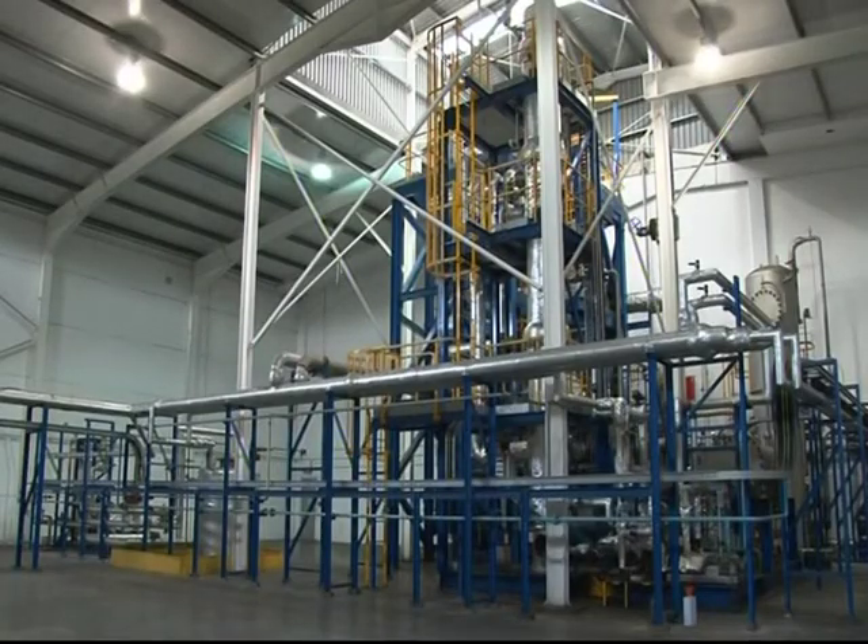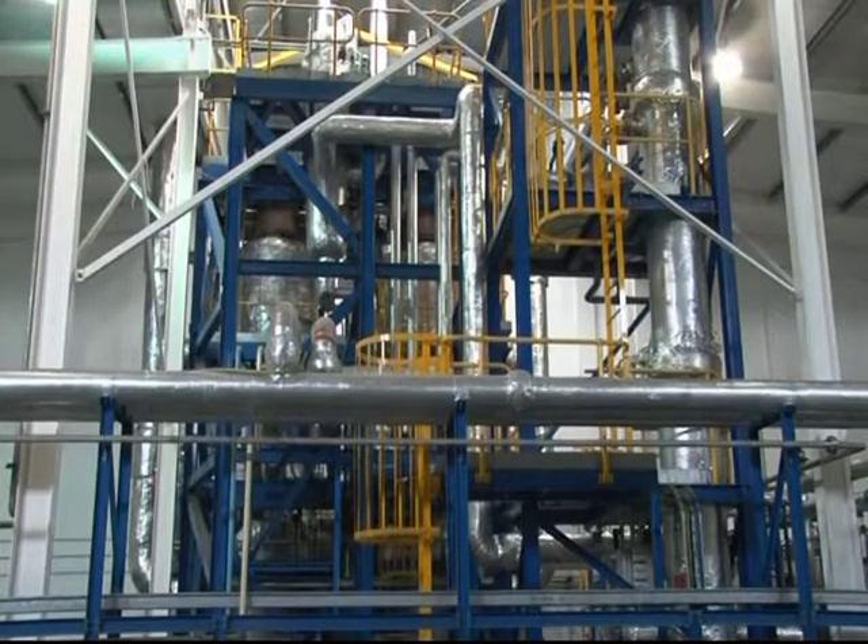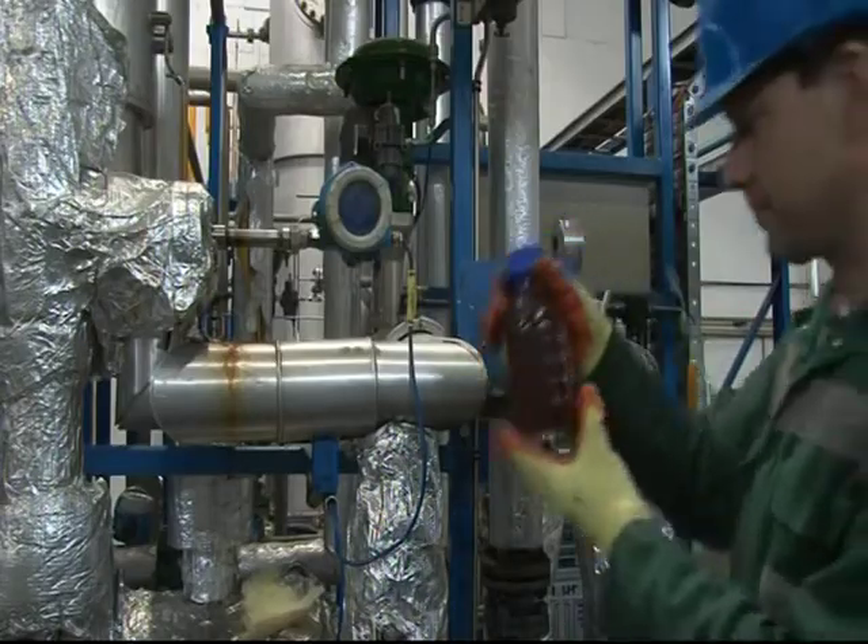Each machine can process about 20 tonnes of plastic a day, making 18,000 litres of diesel, or the equivalent of 113 barrels of oil a day. Each of these plants is capable of taking in around 6,000 tonnes a year of end-of-life plastics.